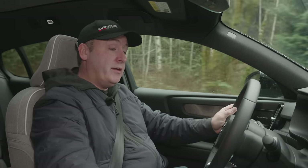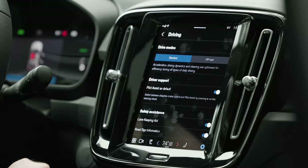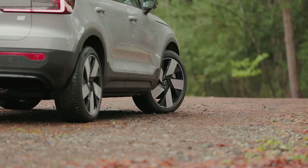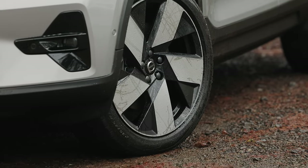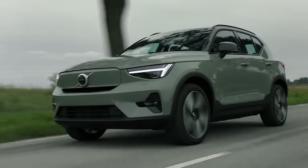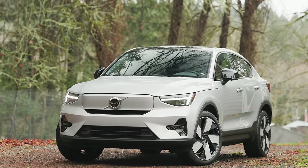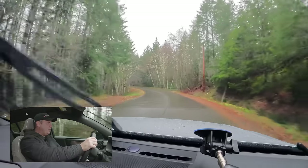Steering feel is adjustable — I prefer Firm, which is on. There are also two drive modes: Standard and Off-Road. We'll test Off-Road at the top of the hill to maximize capability, though keep in mind this rolls on 20-inch wheels with very little sidewall. We won't do anything too extreme — this is a C40, not an XC40. It's really a performance coupe in crossover styling.